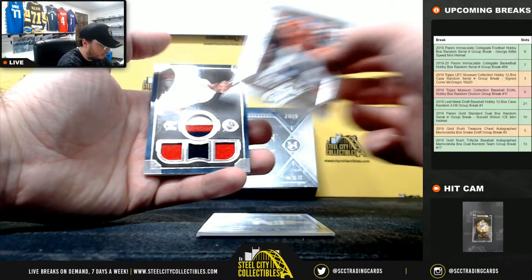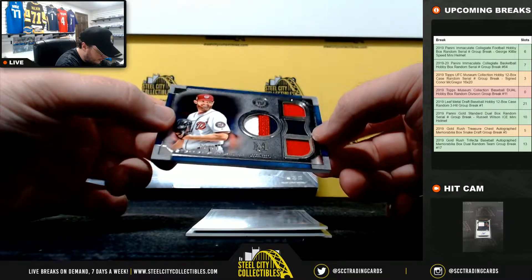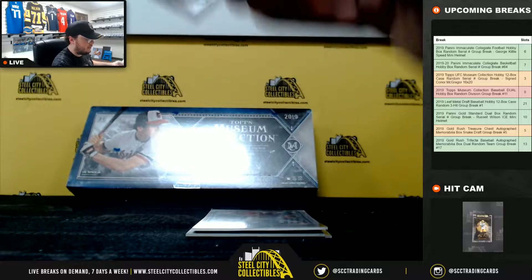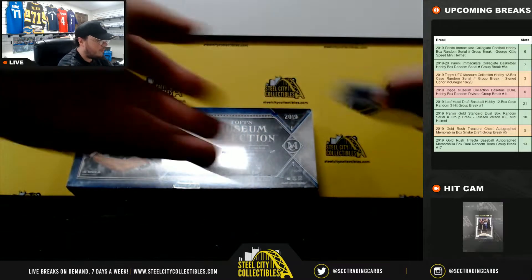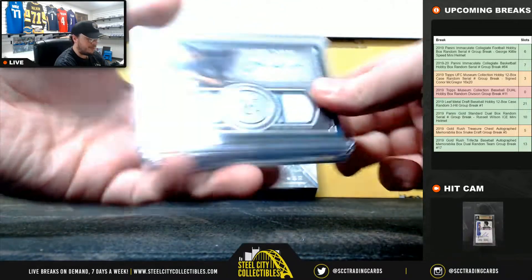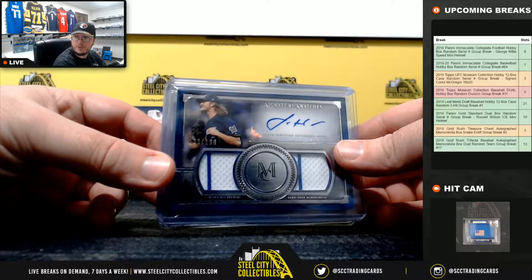We have Steven Strasburg 99 of 99, NL East again going to Spencer. Justin, you have the NL Central and the NL West, and this was your first hit - Josh Hader dual jersey auto out of 199.